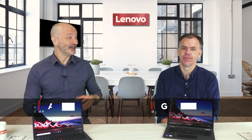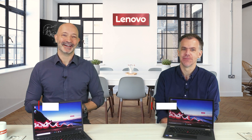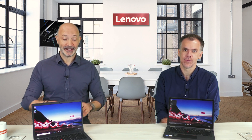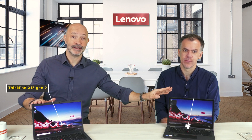Hi everyone, my name is Ash and this is Graeme, welcome to Lenovo Tech Talks. Today we're back in the studio and we brought with us two of my favorite brand new ThinkPads for 2021 — the ThinkPad X13 and the ThinkPad X13 Yoga.